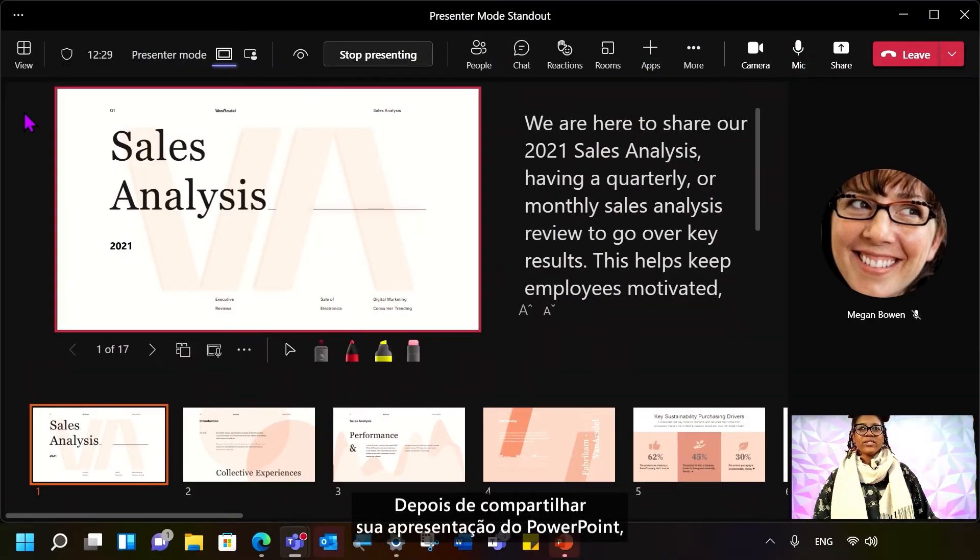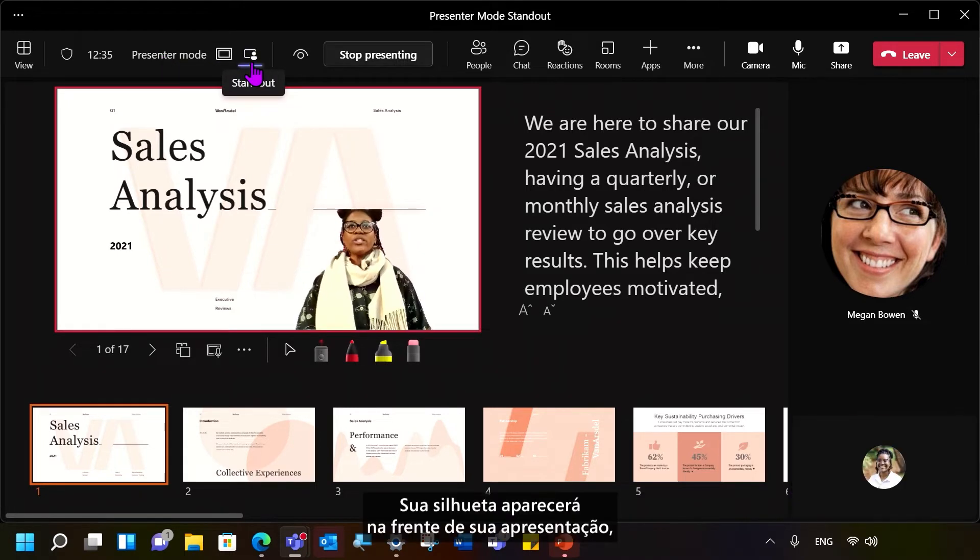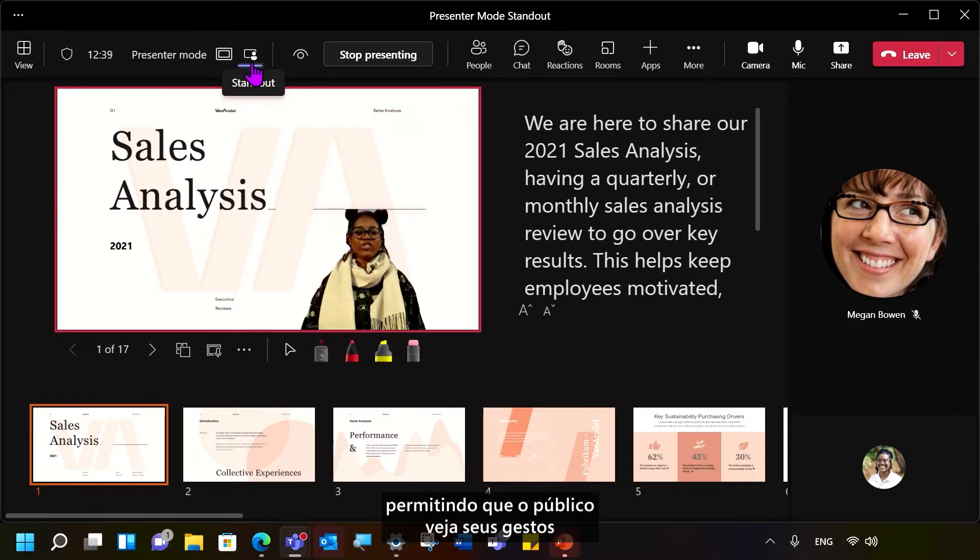Once you've shared your PowerPoint presentation, look up at the U-bar where you see Presenter Mode, and then select the person icon. Your silhouette will appear in front of your presentation, allowing your audience to see your gestures and facial expressions while you present. You can also change between layouts with side-by-side or Reporter Mode.